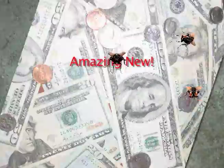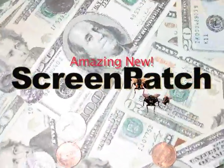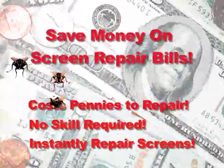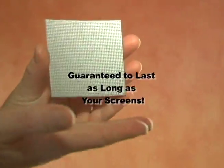Introducing the amazing new Screen Patch. Helps you save money on all your screen repair bills. Instantly repairs screens — no skills required. Costs just pennies to repair. Stops bugs instantly.